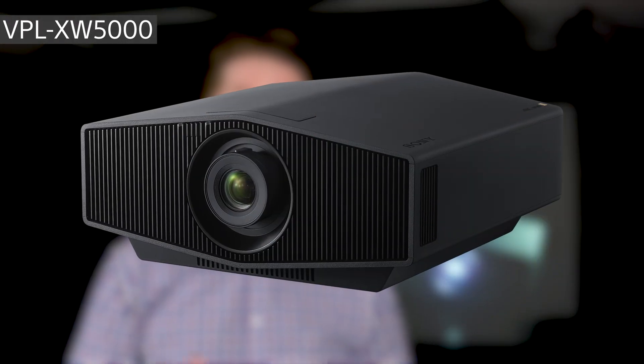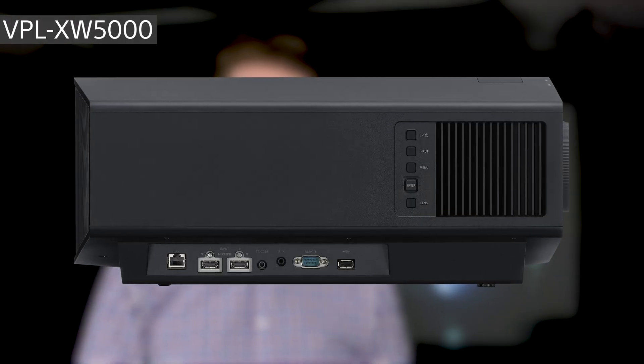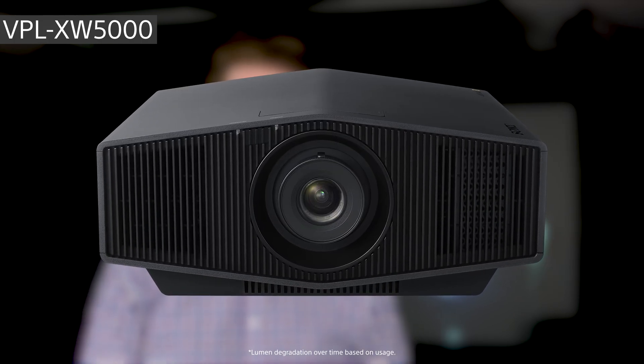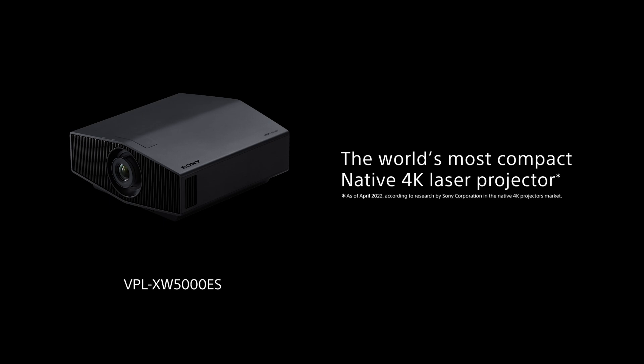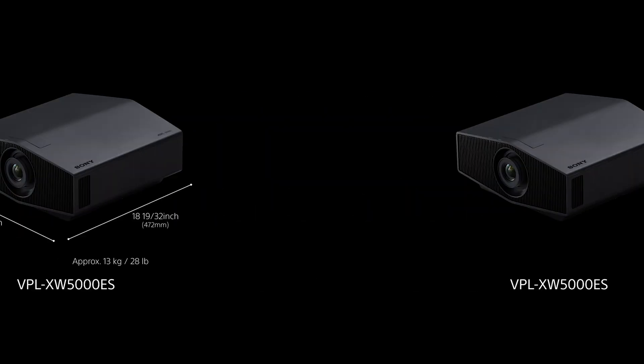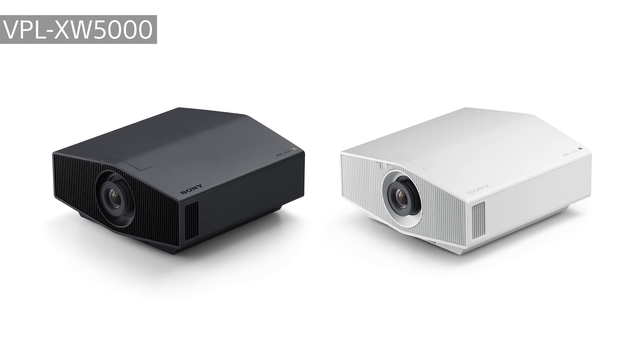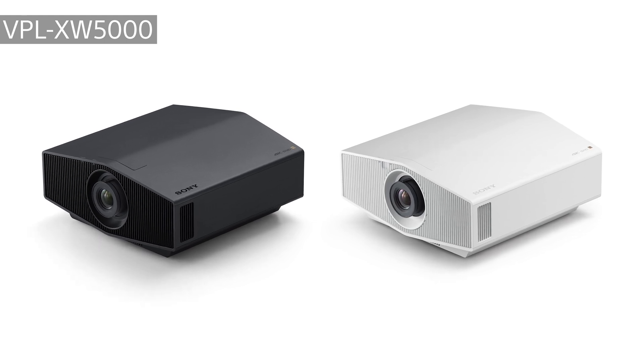Now that we understand the core features of Sony's new projector lineup, let's look into the models themselves. Starting at an approximate retail price of $6,000 is the new XW-5000. This model offers outstanding high brightness at 2,000 lumens. Versus its predecessor, the VW-915, it's approximately 30% smaller in volume and up to 35% lighter, making it easier to find the perfect position in your home theater room. The XW-5000 is available in black or white to suit your room's aesthetics.